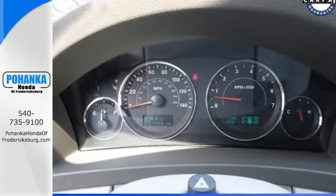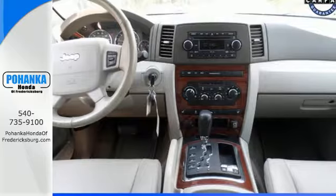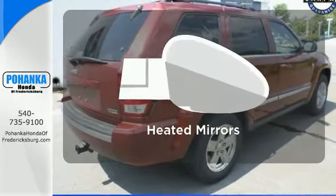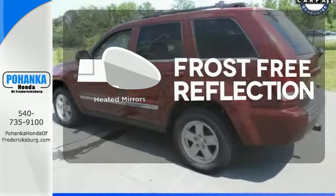It also features privacy glass and air conditioning with rear ventilation ducts. Wrap yourself in the comfort of heated seats. Say goodbye to the frost and never leave your car with the heated mirrors.